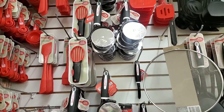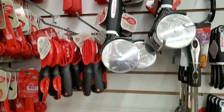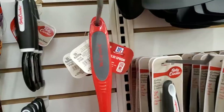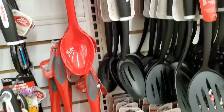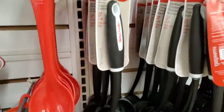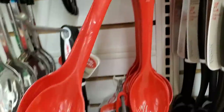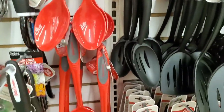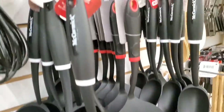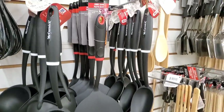In the kitchen section, I'm noticing that Dollar Tree is transitioning from all the red Betty Crocker kitchen stuff to a new label — McCormick. But I think it's just repackaged the same stuff with a new label. Dollar Tree does like to do that. They have black utensils as well, all labeled McCormick as opposed to Betty Crocker. Very interesting.